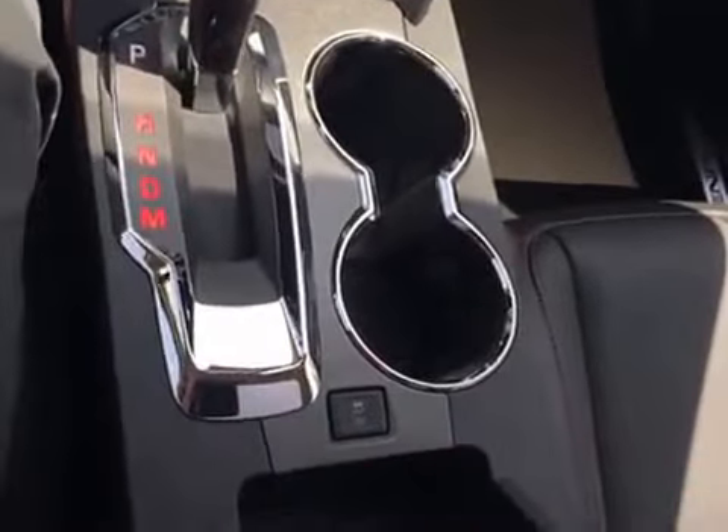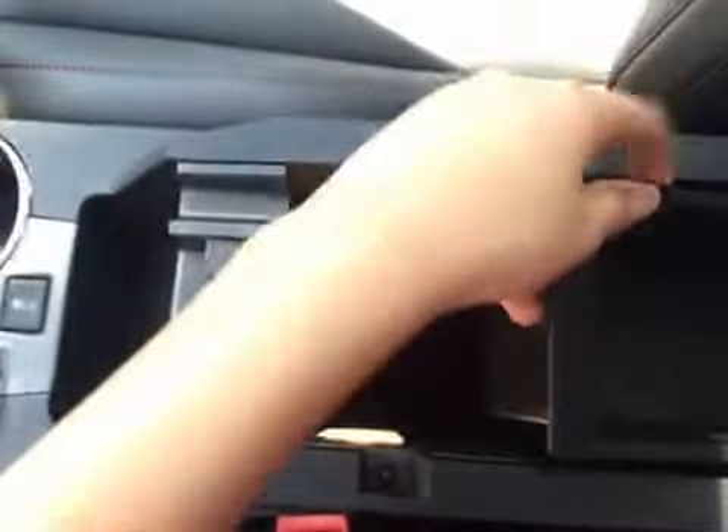You've got your two cup holders. In the center console, there is actually a very deep center console in here. It has a little cubby that comes out if you want, and you have your USB and auxiliary ports in there. All sorts of storage in here — fits everything that you need. It goes right back in and closes up.